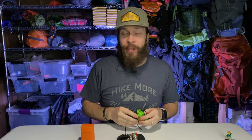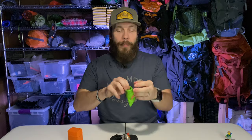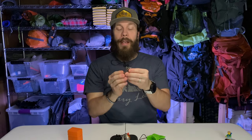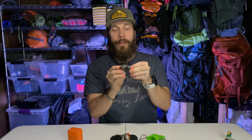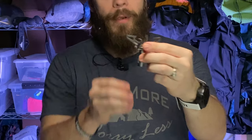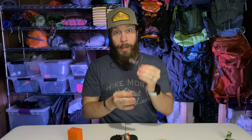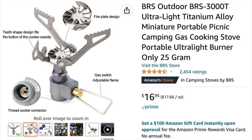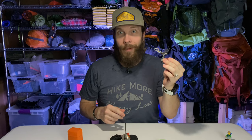First, I'll give you a quick rundown of each of the stoves, and then we'll start comparing them head-to-head in different categories. First up, the BRS stove. It comes with this little carry bag, and that's the stove — super tiny, super light, and works really well. You set these arms up like this; there's three of them, and it sits right on top of your canister. That is the BRS 3000. You can get it on Amazon usually for around $17 — it fluctuates between $15 and $20.